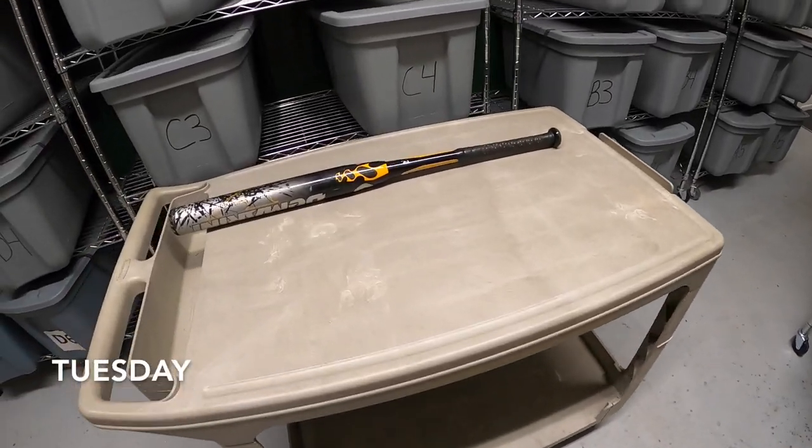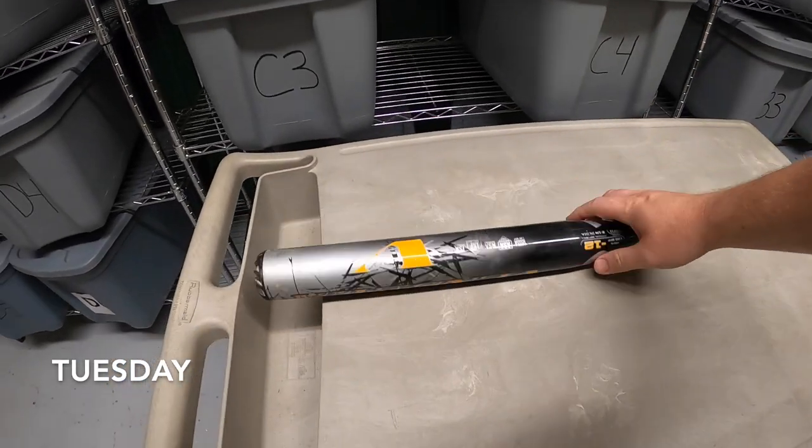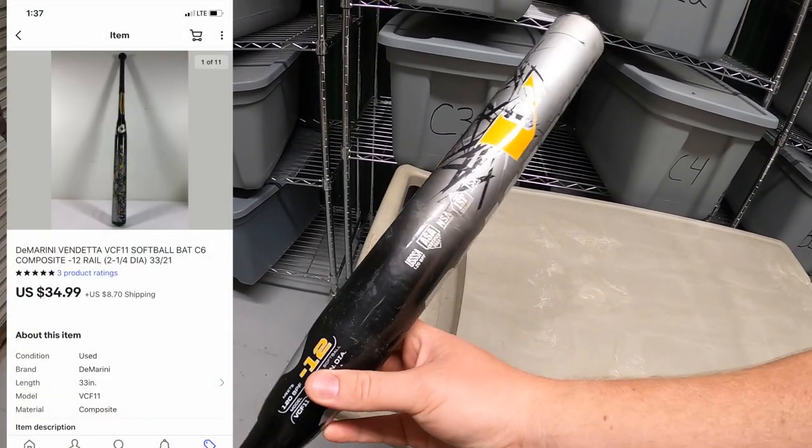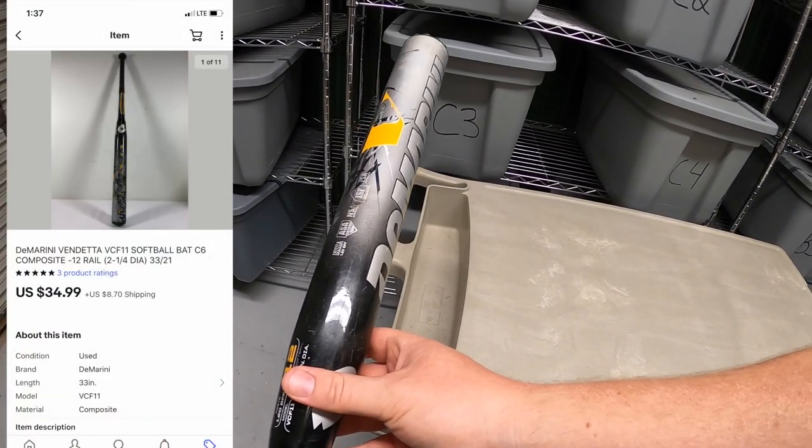It's Tuesday morning and I've got 15 eBay orders to ship out. First is this DeMarini bat — I just picked this up a week or two ago at a garage sale. I paid $5 for it and it sold for $34.99 plus shipping.